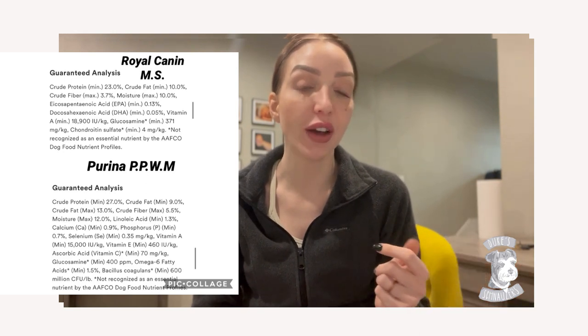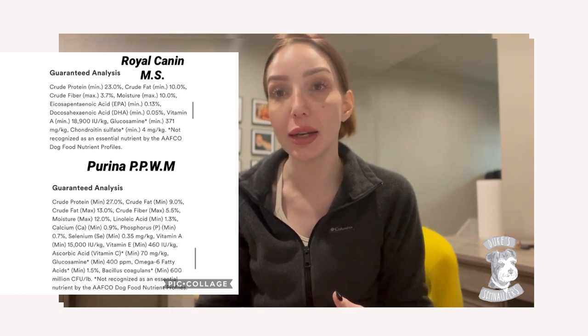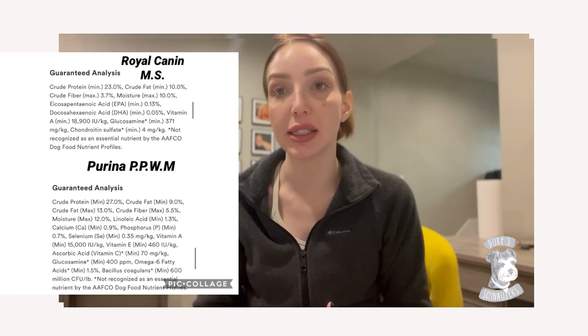The Purina ProPlan weight management formula has 27% protein and 5.5% fiber, so a little bit more fiber, which is always good. It has probiotics and other nutrients and vitamins. One thing miniature schnauzers can struggle with is their skin — they can get dry, itchy, flaky skin, and what we call schnauzer bumps, almost like little pimples on the back. This food has vitamin A, vitamin E, omega fatty acids, vitamin C, and calcium. I've talked in other videos about how great it is to add an omega to your schnauzer's food for their skin and coat, so the fact that this food already has it is amazing. Both Royal Canin and Purina ProPlan carry an AFCO nutritional profile — I really like these brands because they have researchers on staff and testing to back their products.